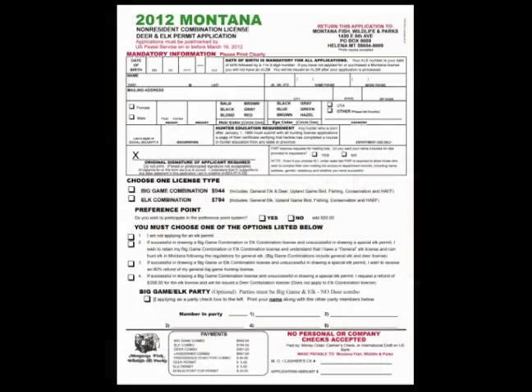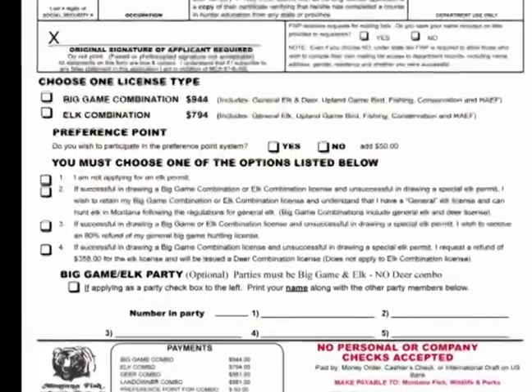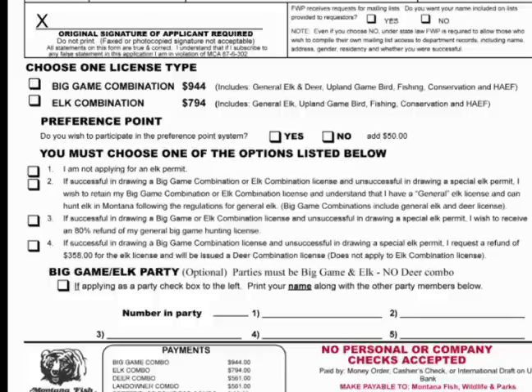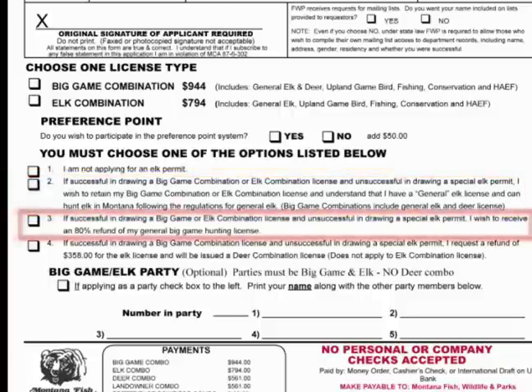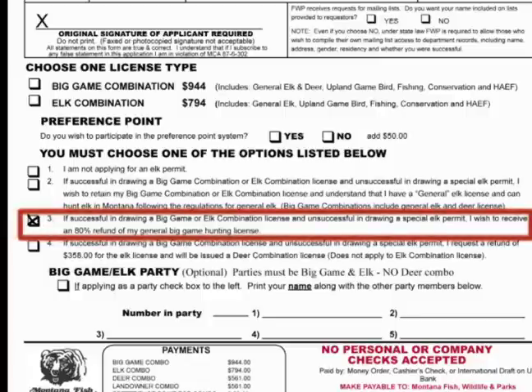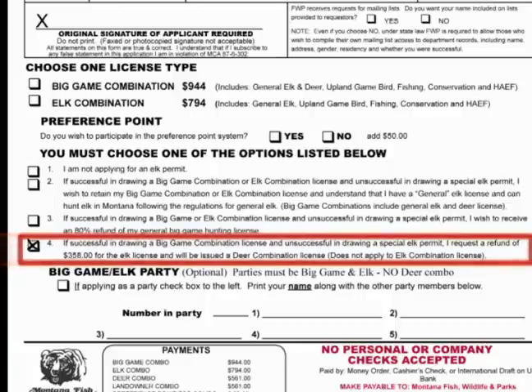If you apply for a big game or elk combination license and an elk permit, you must choose from the following options if you are not awarded an elk permit through the drawing: keep your big game or elk combination license, return it and request an 80% refund, or return the general elk license portion of your big game combination license for a refund and receive a deer combination license.